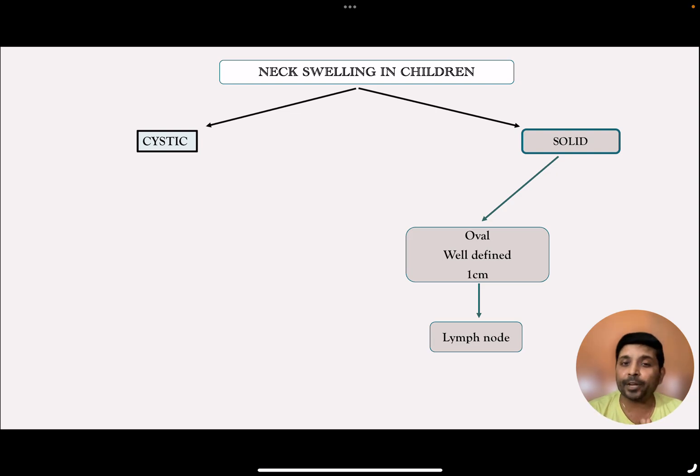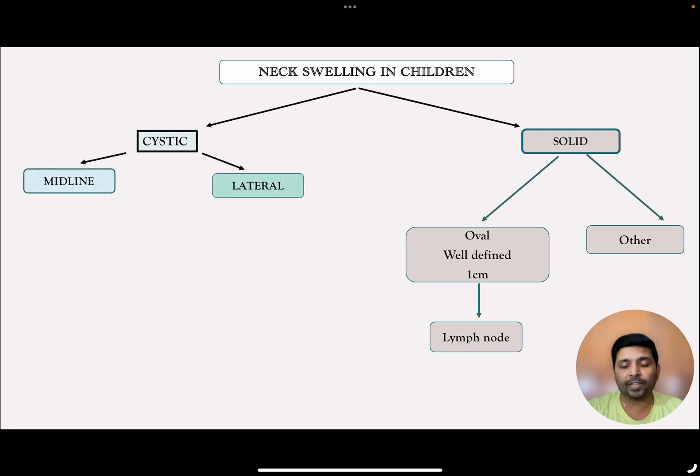Very rarely, it can be due to TB or tumor. But when it comes to cystic swelling, you need to find out whether it is a midline cystic swelling or a lateral cystic swelling.